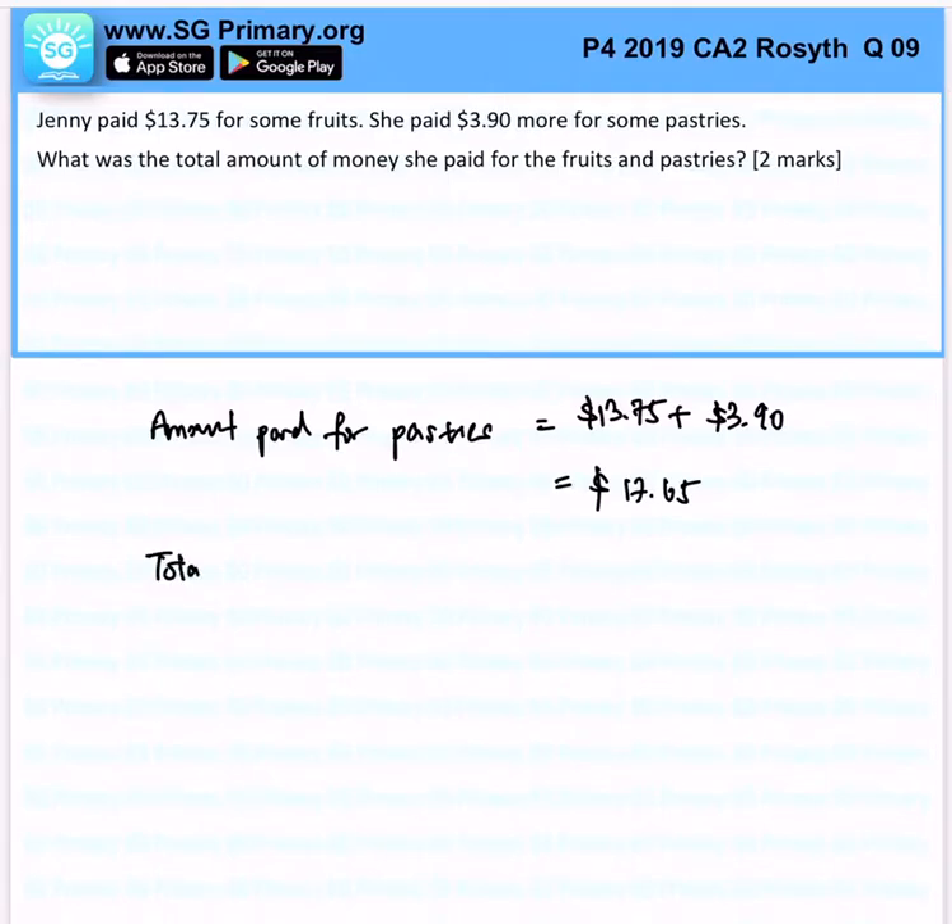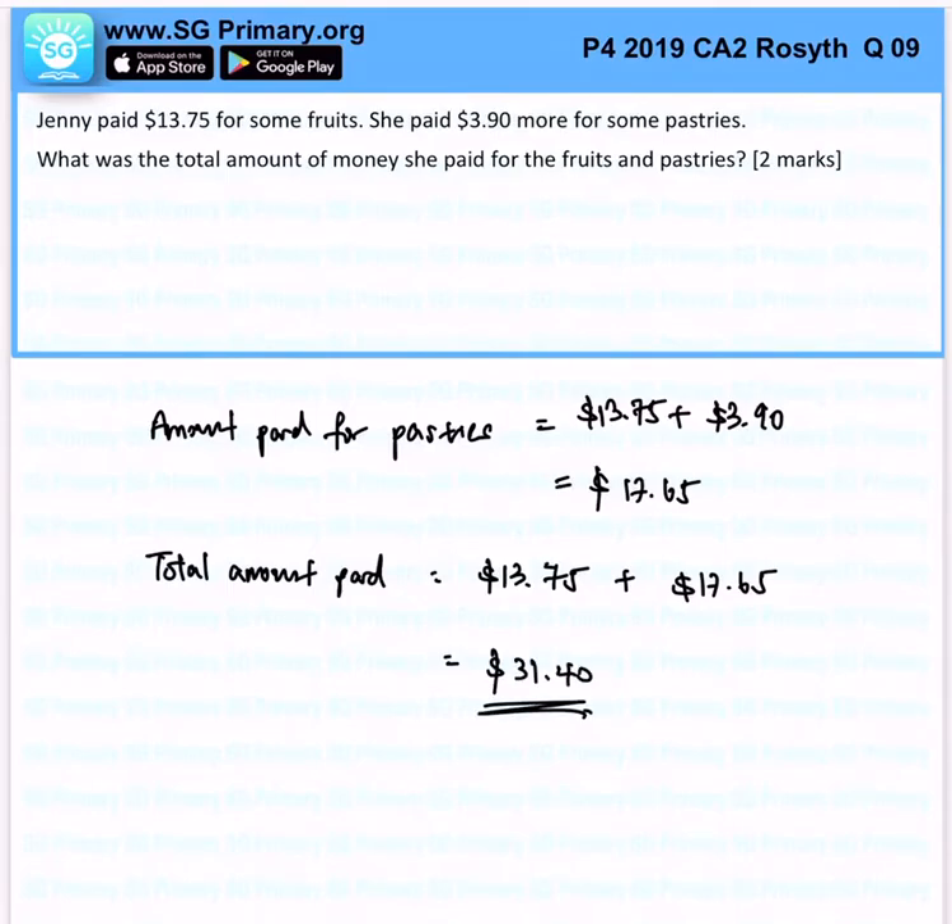From here, we can easily find the total amount paid, and that would be $13.75 plus $17.65, which gives us $31.40. That's the solution for this question.